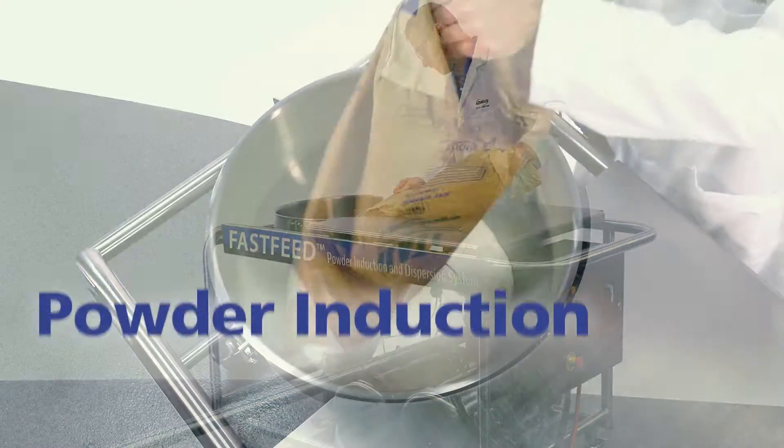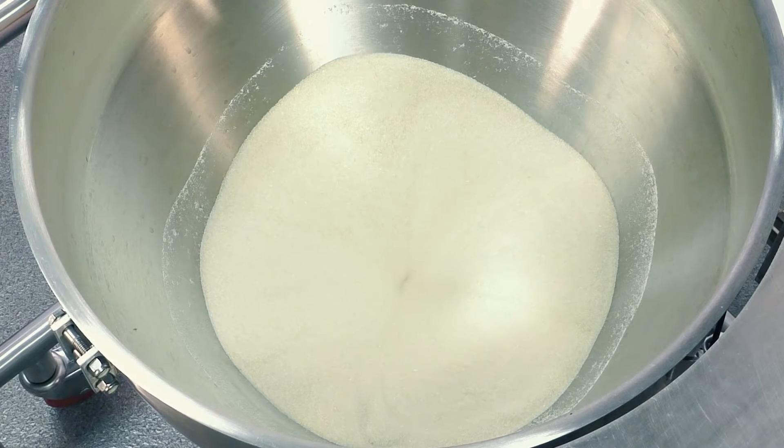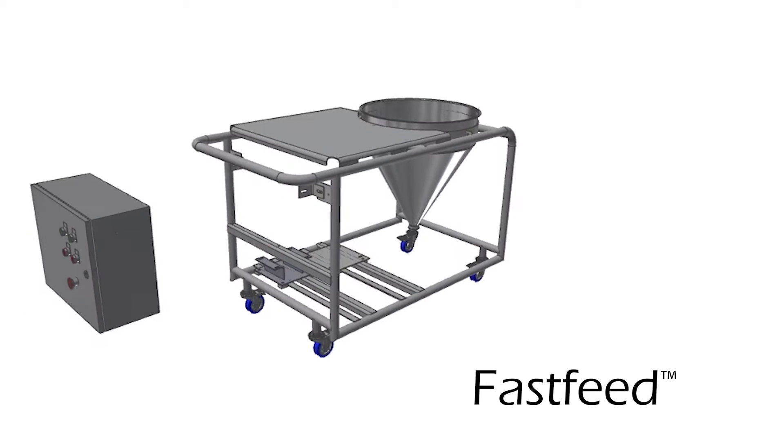When you need rapid powder induction and dispersion equipment, AdMix has the ultimate solution. The Fastfeed is a fully integrated skid-mounted powder induction system.